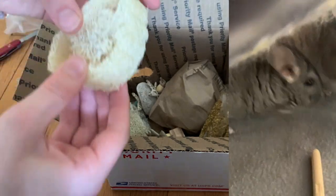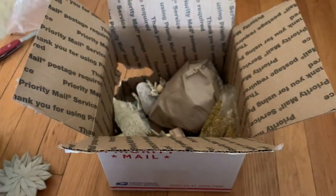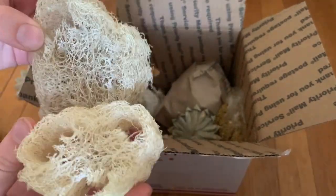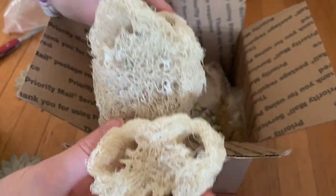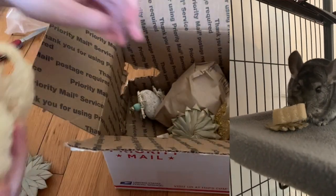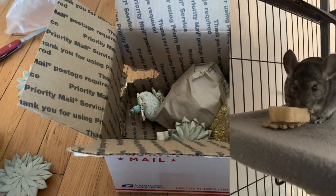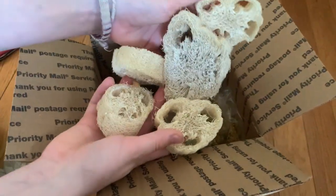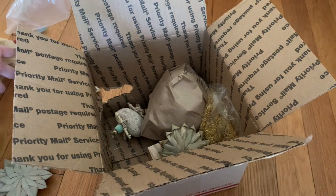These are bigger than I thought they would be. My chinchillas have tried loofah like one time but I forgot if they actually liked it — but I think it was gone so I think they liked it. I got five loofah slices — one of them is huge. Oh yay, these are big, I'm so excited!